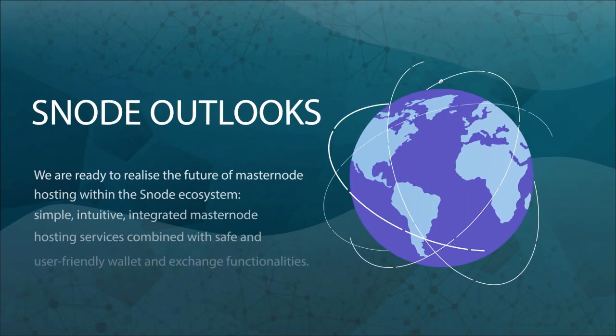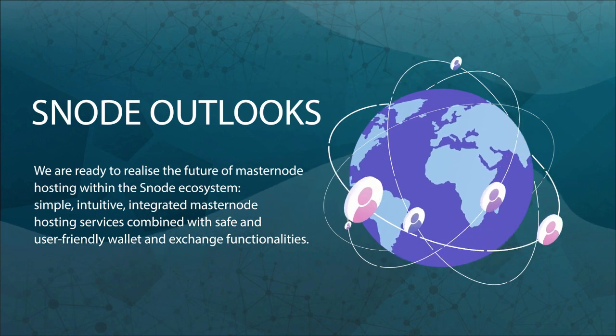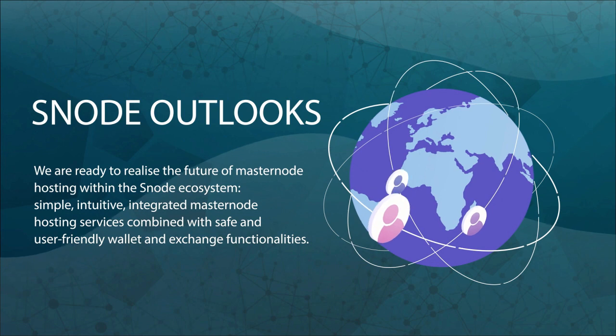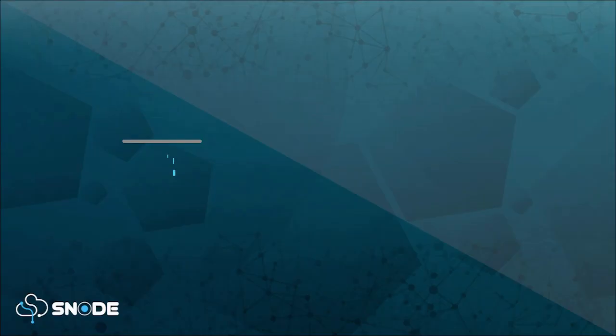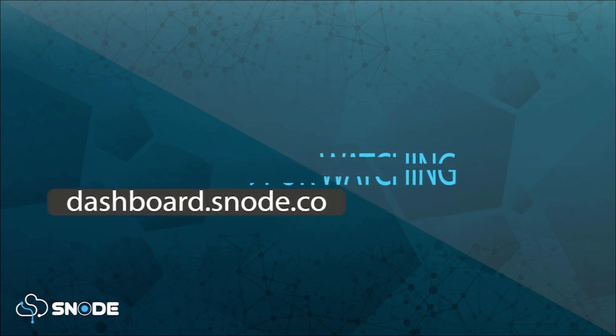We are ready to realize the future of masternode hosting with the Snode ecosystem — simple, intuitive, integrated masternode hosting services combined with safe and user-friendly wallet and exchange functionalities. Register at dashboard.snode.co to activate your passive earning potential. Join us today!